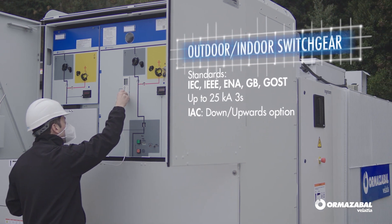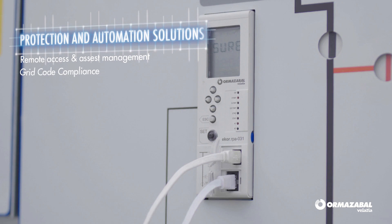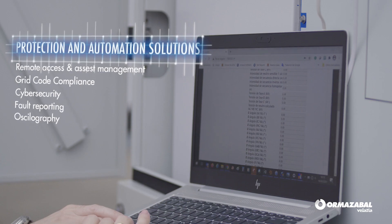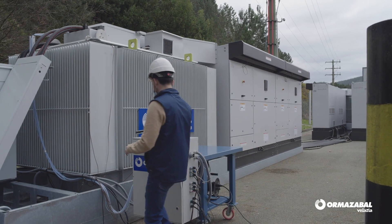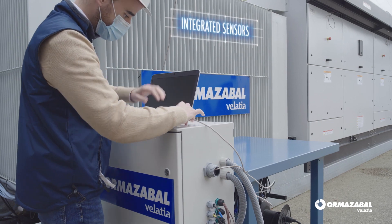Integrated protection, automation and control units combine to provide smarter operating systems. And transformers capable of withstanding harmonics and different load profiles to maximize their lifespan.